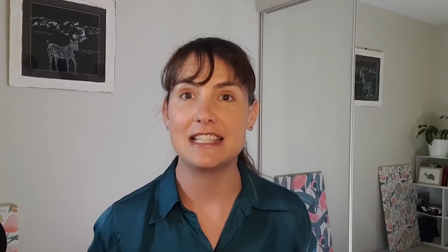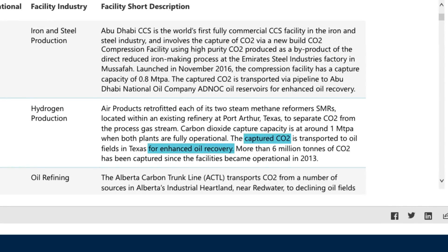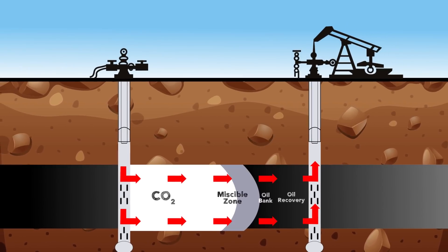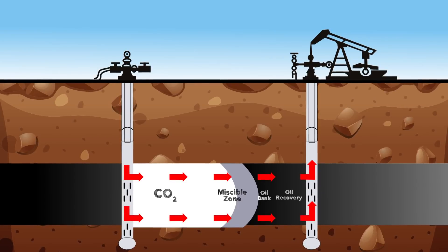If you take a look at actually existing operational carbon capture facilities, like in the Global CCS Institute's facilities database, you'll see that nearly all of the world's current carbon capture is used for enhanced oil recovery. That's where they inject CO2 into oil reservoirs to help push out the last little bit of oil they would otherwise not have been able to reach. Much of the CO2 does stay underground, but more CO2 is released when the extra oil is burned, so it's not exactly a carbon neutral exercise. In the net zero future that most countries have signed up to, we're going to want ways to store CO2 without releasing more CO2 in the process.